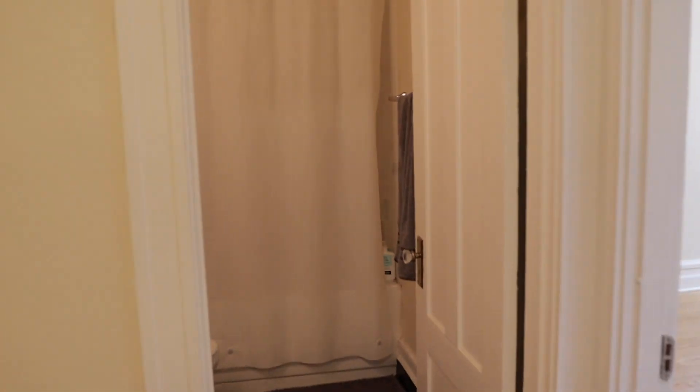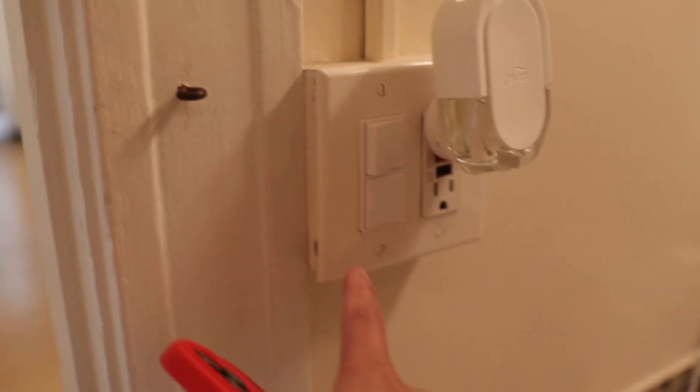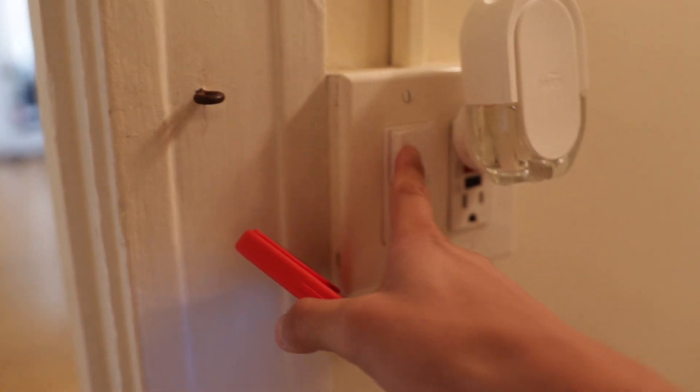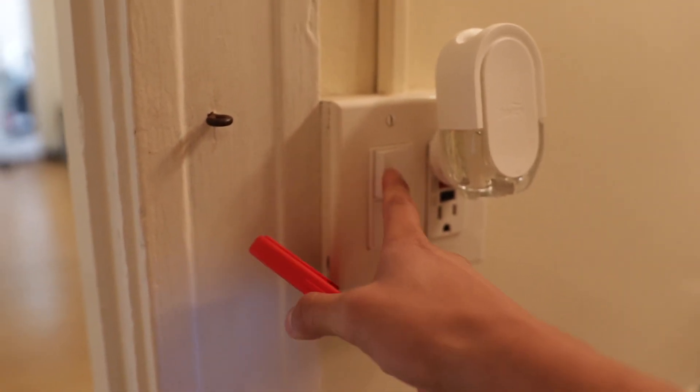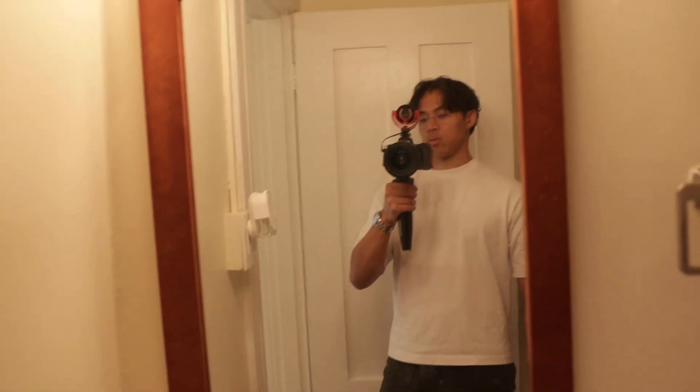Moving down the hallway, now we're getting into the washroom. I will not miss this washroom. The toilet doesn't flush very well, the water pressure kind of sucks, and these switches didn't work properly — you'd turn one switch on and it would turn the fan on, or turn the fan on and it would turn the lights off. We had to get someone to come fix it. I will not miss this washroom.